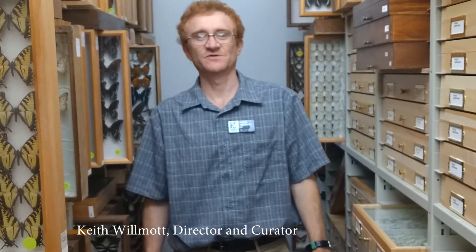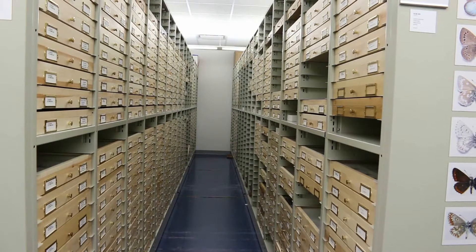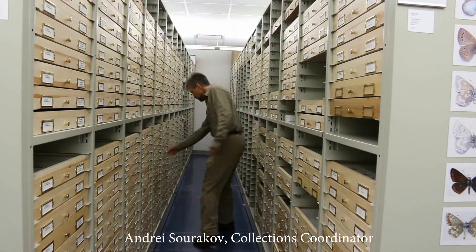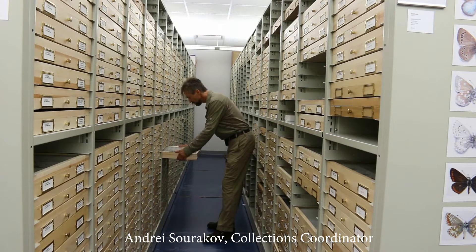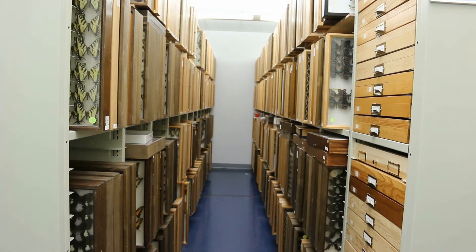Welcome to the Maguire Center for Lepidoptera and Biodiversity, which houses the Lepidoptera Collection of the Florida Museum of Natural History at the University of Florida. The collection is now one of the largest and most comprehensive in the world, with about 5 to 10 million specimens. It has a global representation, but is particularly strong for the Americas and the Palaearctic.